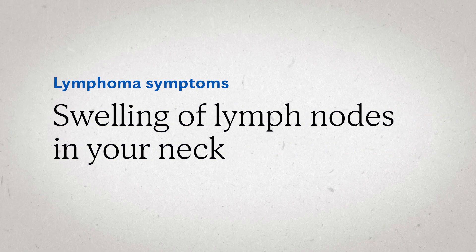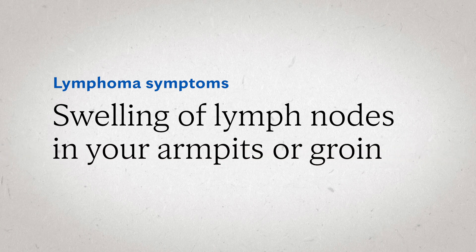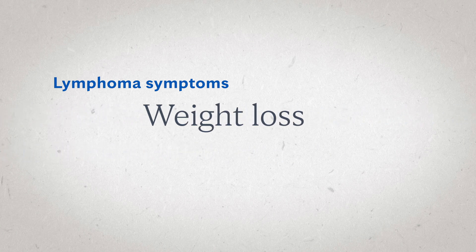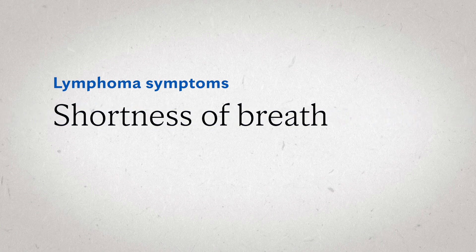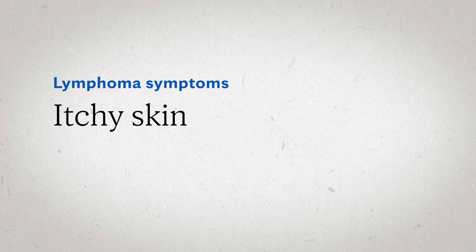Common symptoms of having lymphoma include swelling of lymph nodes in your neck, armpits, or groin. This is often but not always painless, and can be associated with fevers, unexplained weight loss, drenching night sweats, sometimes chills, and persistent fatigue. Shortness of breath can often be found, and patients with Hodgkin lymphoma may develop an itchy skin. Just because you're experiencing these things doesn't mean you have lymphoma, but it is important to see your doctor if you're experiencing recurring symptoms.